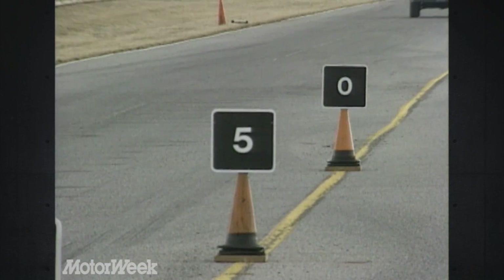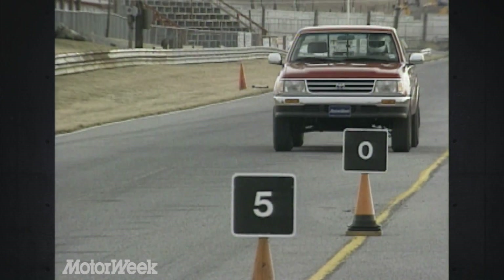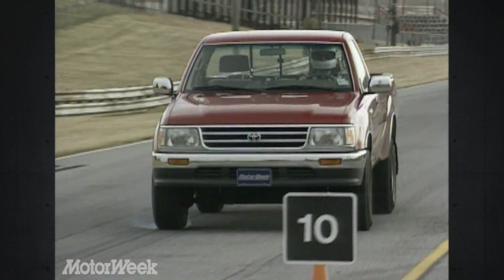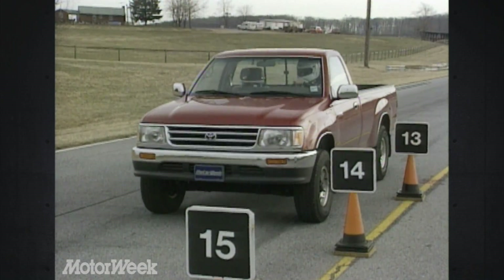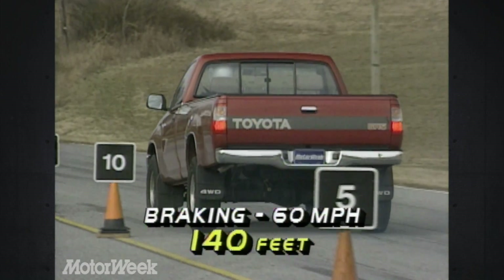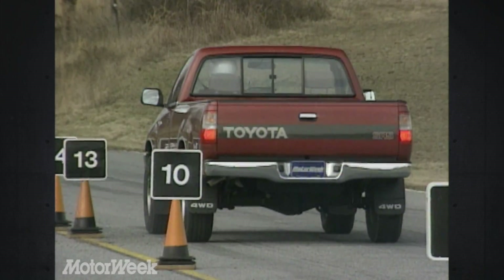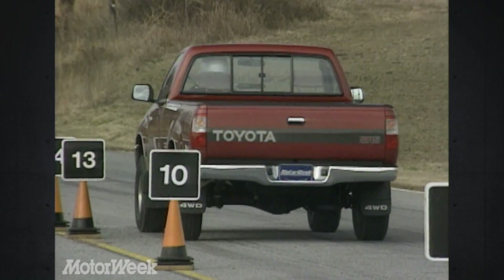T100 brakes, however, break no new ground. Its standard rear anti-lock system is typical of all bigger pickups. The system helps prevent rear-end swing, but does nothing for front lock-up — which in our case there was plenty of. Stop from 60 took 140 feet. Not a bad figure, but we hope that all truck makers will recognize the advantages of four-wheel ABS soon.